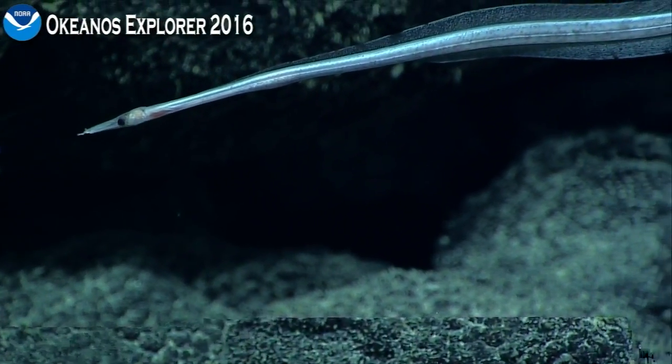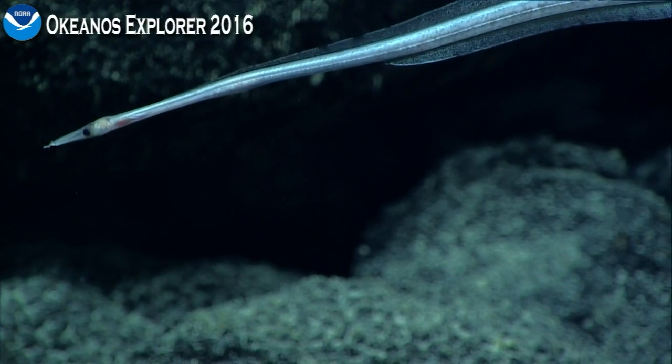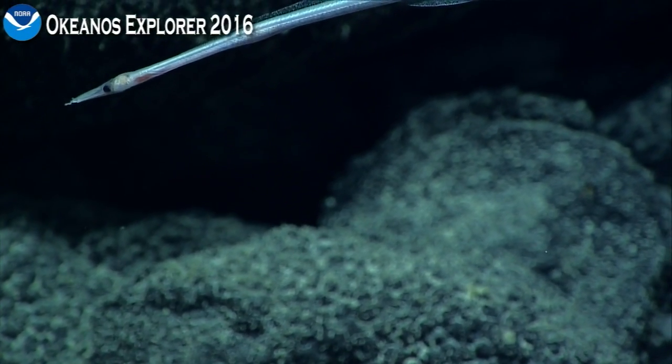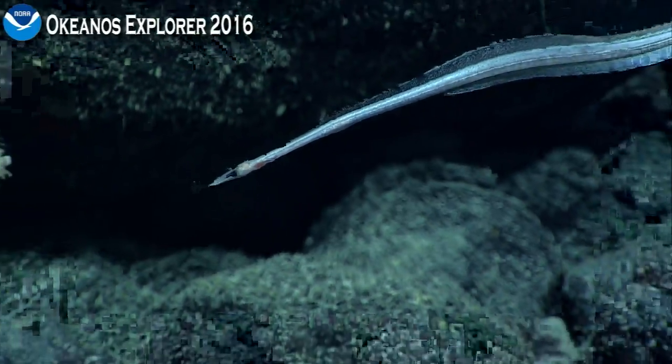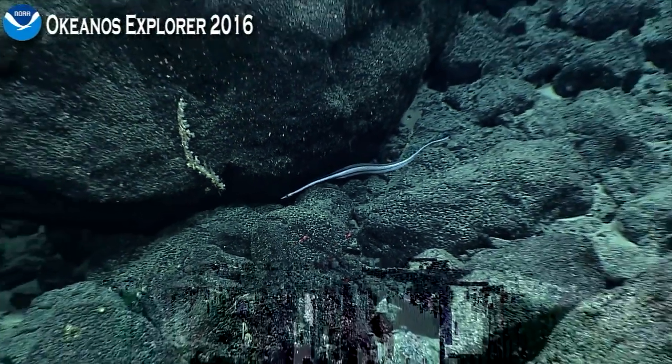That allows them to access almost 98% of the seafloor. But amazingly, there are areas so deep that even Deep Discover can't get there, with the deepest part of the ocean being nearly 11,000 meters deep.